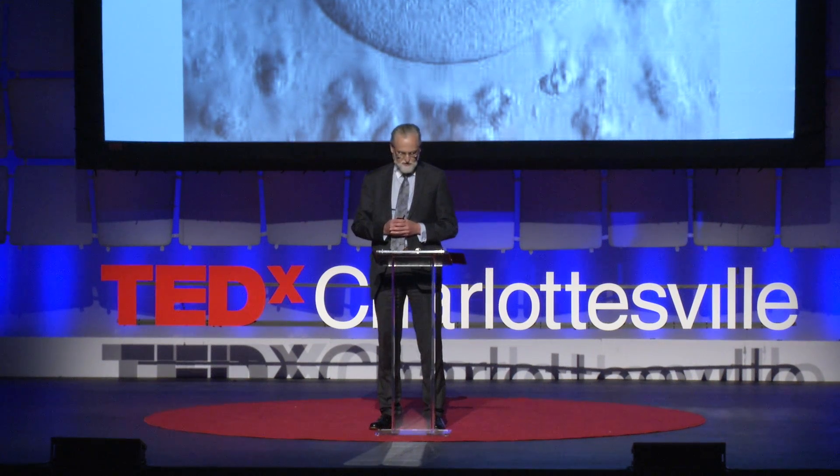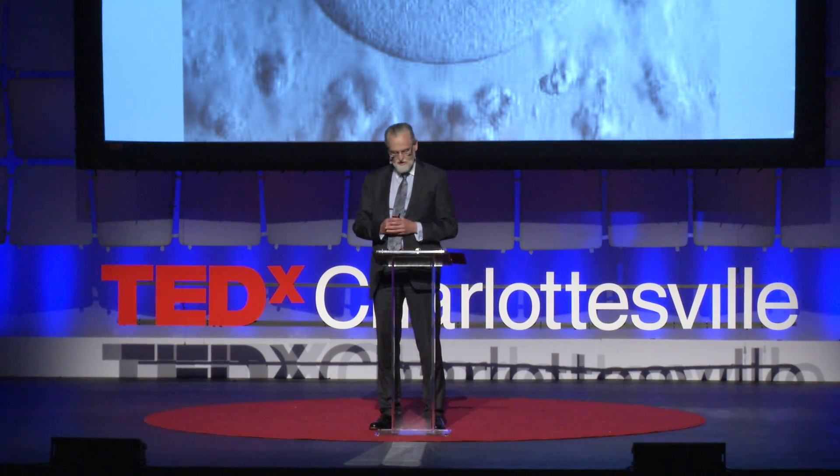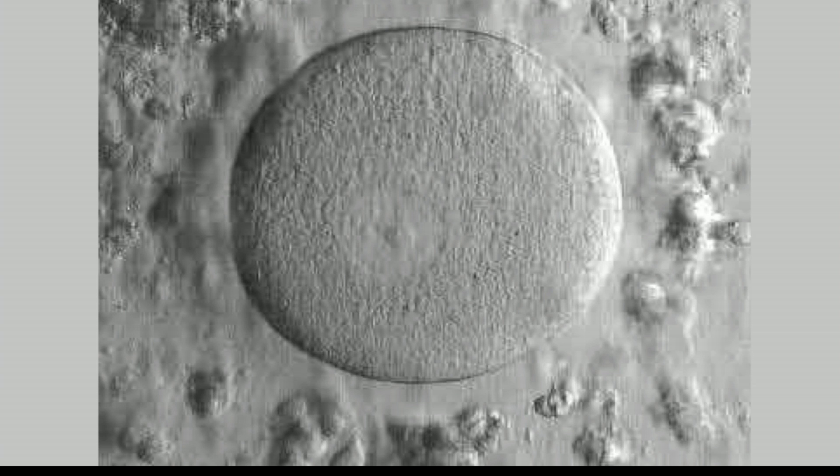This new insight is the result of two decades of basic science research that began by asking a very simple question: What proteins are found in the ovulated egg? After cataloging hundreds of previously unannotated genes and the proteins that are encoded by those genes, my lab group has come to a new understanding.